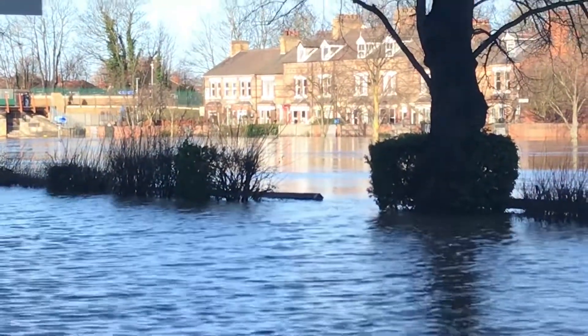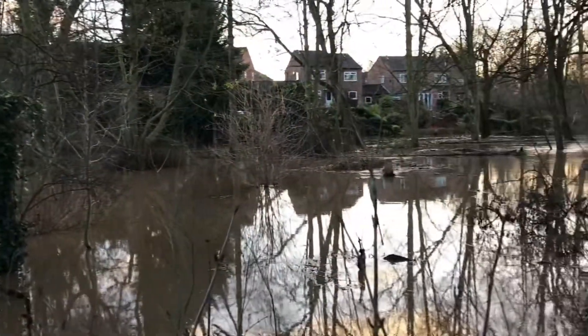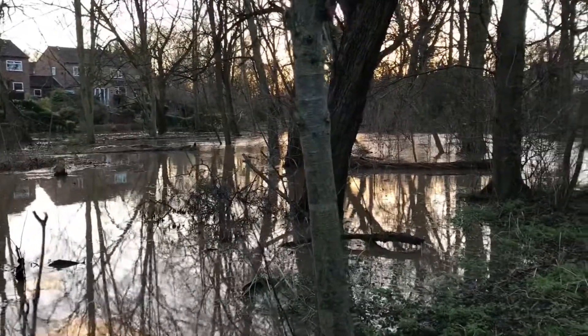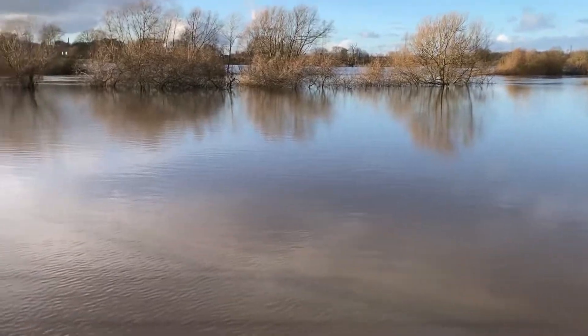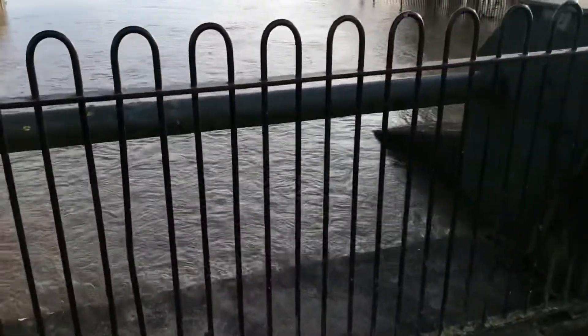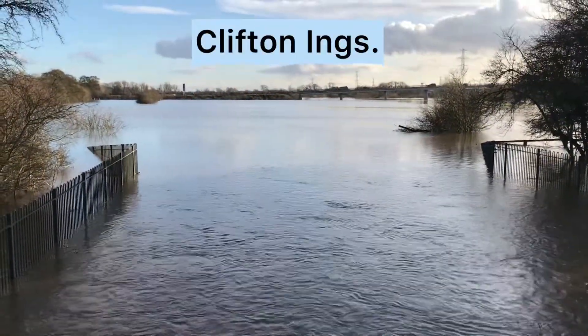Due to numerous flood events over many years, York has invested in a multi-strategy approach to flood defences. These defences start to the north-west of the city in an area known as Clifton Ings — a natural floodplain where water is deliberately diverted to prevent it from entering the city. This area can hold 2.3 million cubic metres of water that would otherwise flow into the city.